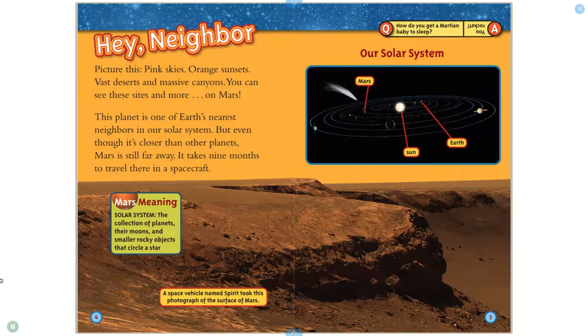Picture this: pink skies, orange sunsets, vast deserts, and massive canyons. You can see these sights and more on Mars. This planet is one of Earth's nearest neighbors in our solar system. But even though it's closer than other planets, Mars is still far away. It takes nine months to travel there in a spacecraft.